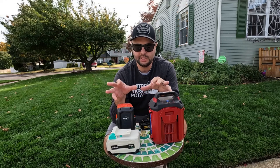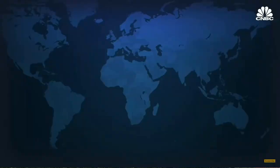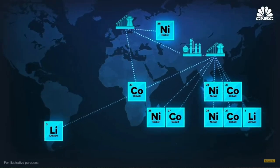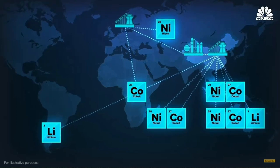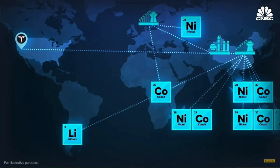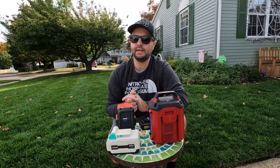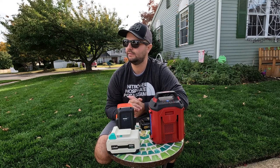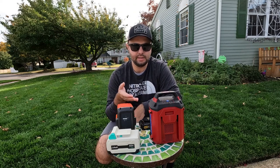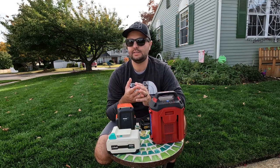Think about that — we're mining lithium out of the ground, sending it across the world to China to be refined, then put into batteries made into products we use because they supposedly have lower CO2 emissions. To me, what's really the point if we're not doing it in a more efficient way?